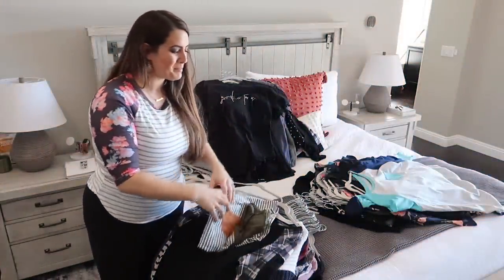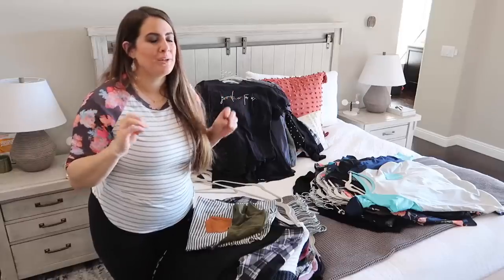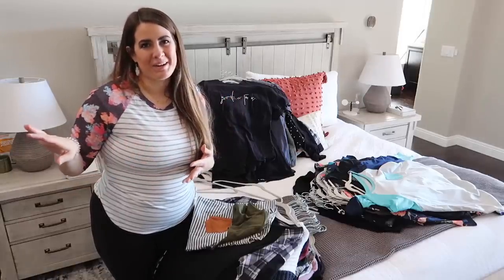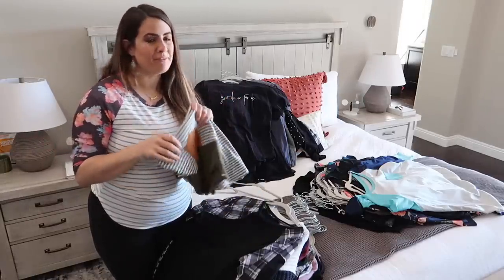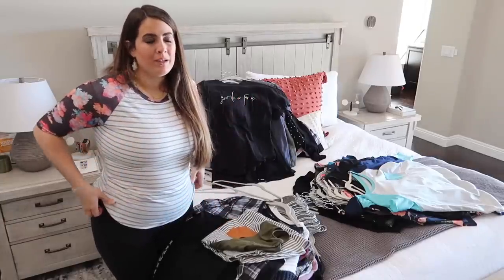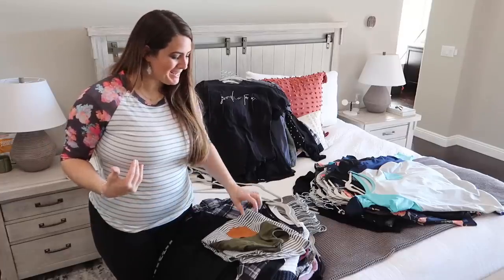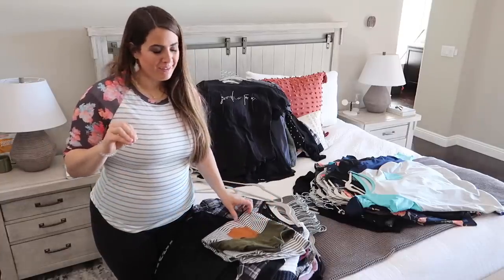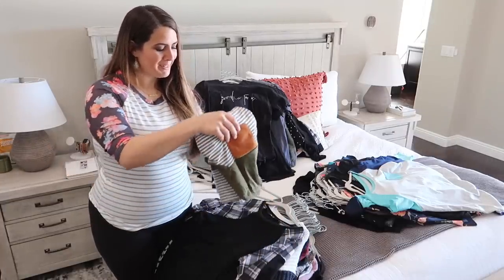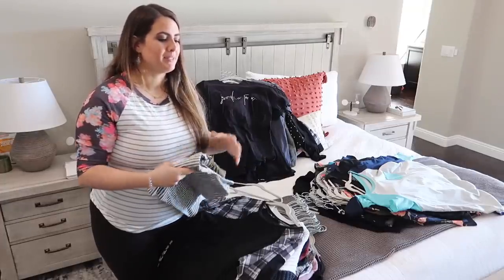I'm a little bummed about some of these because usually it's just 'I don't like this shirt anymore' and it's easy to give up. But some of these I actually love — I tried one on about a week ago and it was just really baggy, which is a good thing, but it's a bummer to get rid of things you're still enjoying. But it's okay.